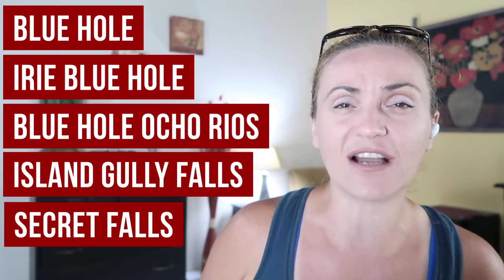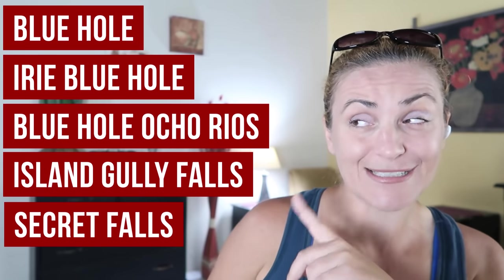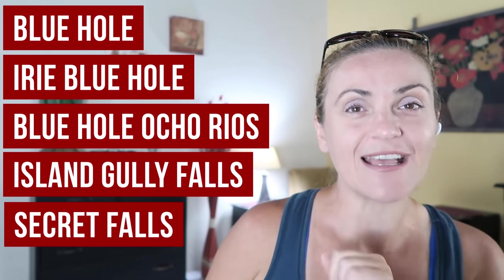As part of Jamaica Video Guide, today we are visiting the place located close to Ocho Rios, often referred to as Blue Hole, Irie Blue Hole, or Blue Hole Ocho Rios. It is also known as Island Gully Falls and Secret Falls, because until 2013 hardly anyone knew about it. All of these names mean exactly the same place, and there have been plenty of cases where people booked multiple excursions thinking they were different, only to find out they'd already been there. That's why it's important to keep this in mind to avoid confusion.